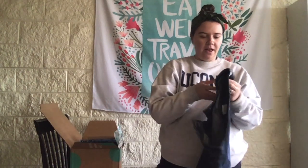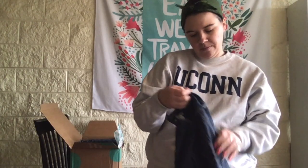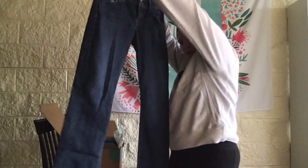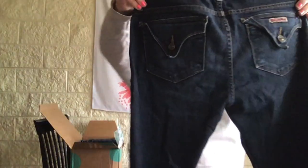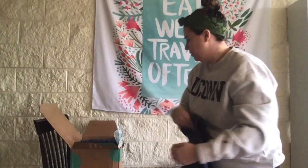Now we got a pair of Hudson jeans, size 27. These look like an older style — maybe a mid-rise to low-rise boot cut flare jean with interesting back pockets. I do think this is an older style, but Hudson's a good brand so I'll have to look them up.